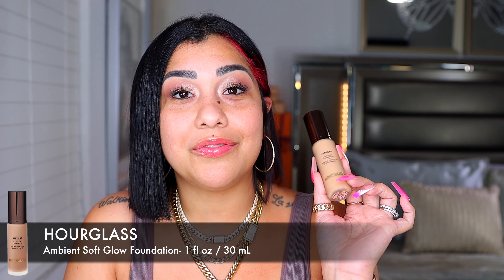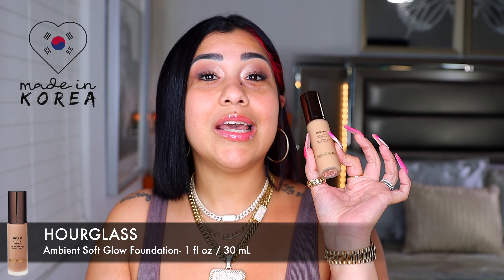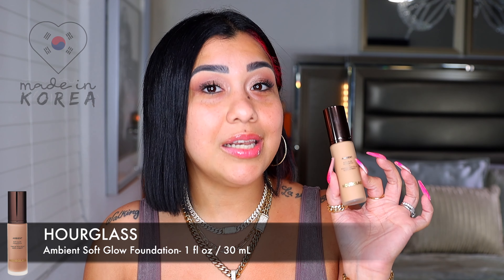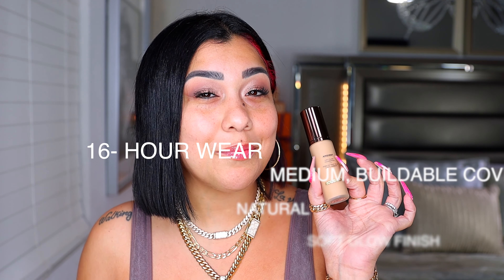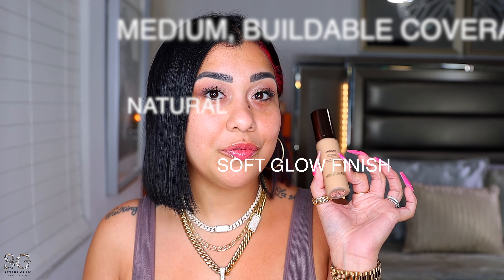Let me give you all the tea about this foundation. I have the new Hourglass Ambient Soft Glow Foundation — it's $58, made in Korea, comes with one ounce. This is supposed to be a weightless liquid foundation that delivers 16 hours of medium buildable coverage with a natural soft glow finish. It's inspired by the iconic Ambient Lighting Collection — those beautiful powders we all love from Hourglass, which come with powder blush, bronzer, and all that.